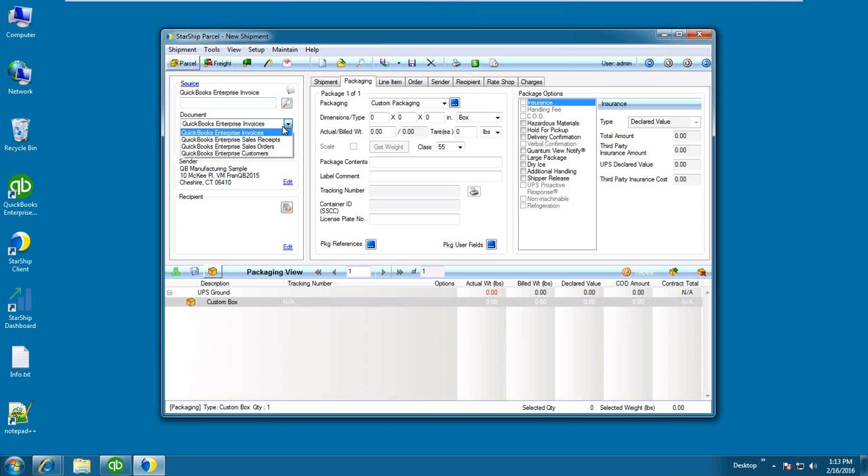I have the ability to ship against invoices, sales receipts, sales orders, or the customer list. So if you have samples to ship that may not be associated with a QuickBooks document, you can select customers and keep your shipping database clean, going off of your QuickBooks data which should be the most accurate data you have.